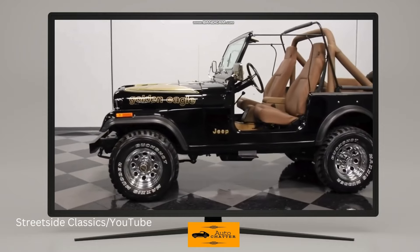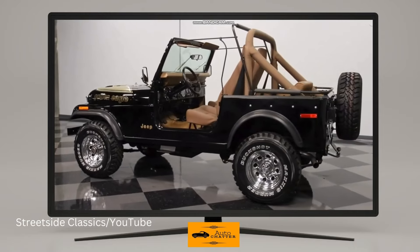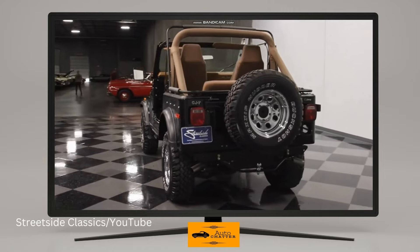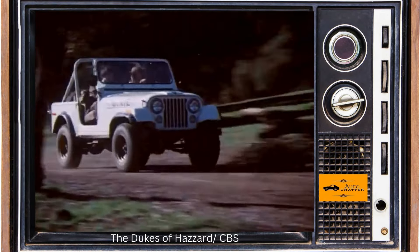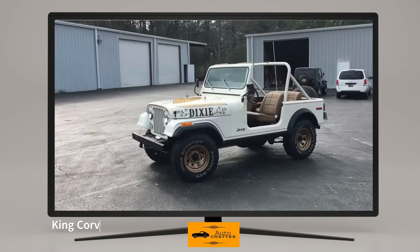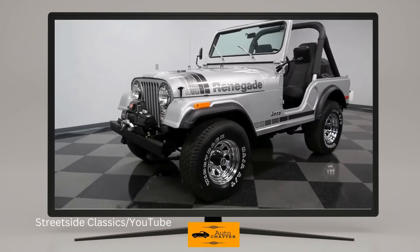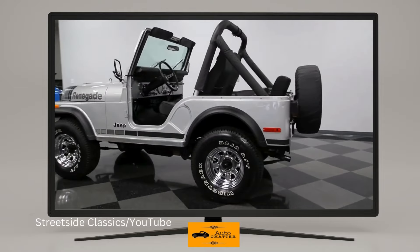For 1977, Jeep decided Pontiac shouldn't have all the fun with giant bird graphics on the hood. A new Golden Eagle trim package arrived for the CJ, including color and decals, tachometer, clock, painted gold wheels, Levi's edition interior, top, and more. If you recall the show The Dukes of Hazzard, Daisy Duke drove a Golden Eagle CJ7. You paid about $200 more for it over a Renegade, or about a grand today. 1979 had 1,000 silver anniversary models to commemorate 25 years of the CJ5 — special editions of a Renegade trim CJ5.